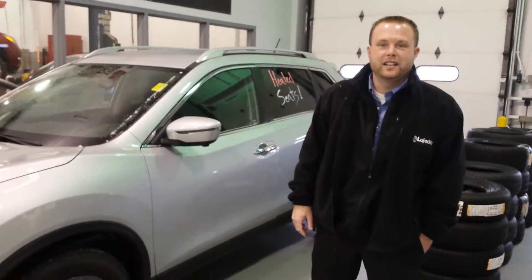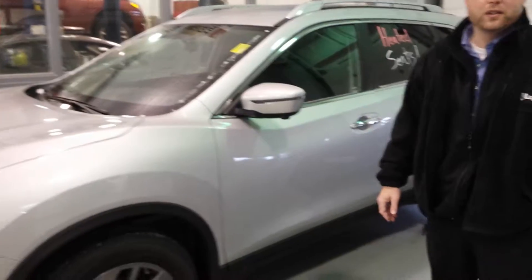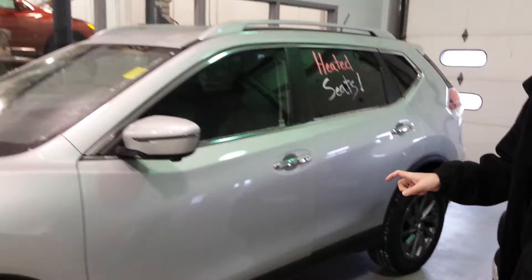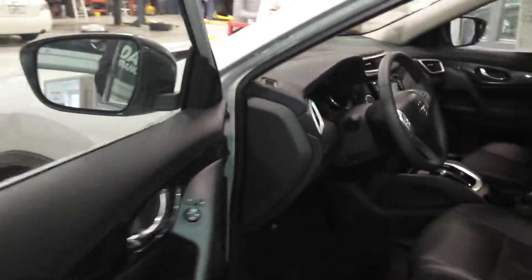Hi John, this is Casey Smith here at LooJack Nissan. Just wanted to get in touch with you on the 2016 Nissan Rogue that you had inquired about. This is the exact one that you were looking for in the Brilliant Silver. The SL does have the all-wheel drive.